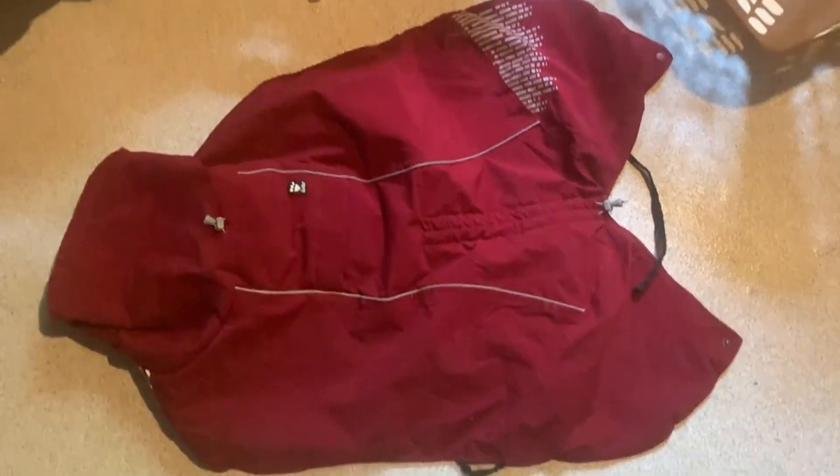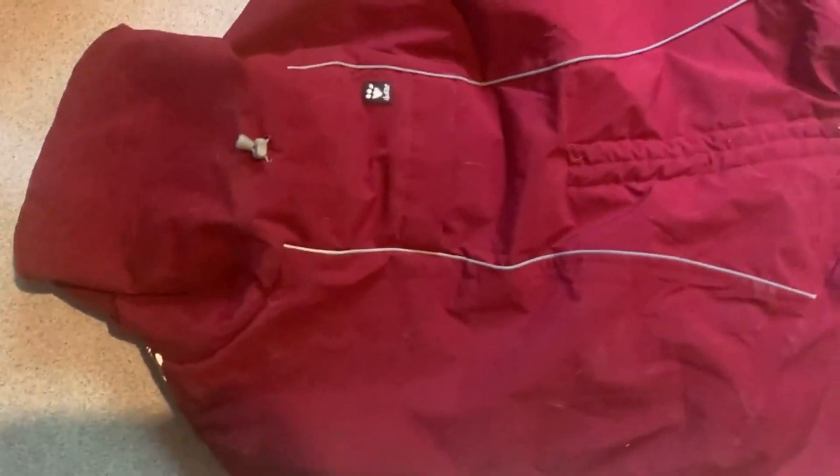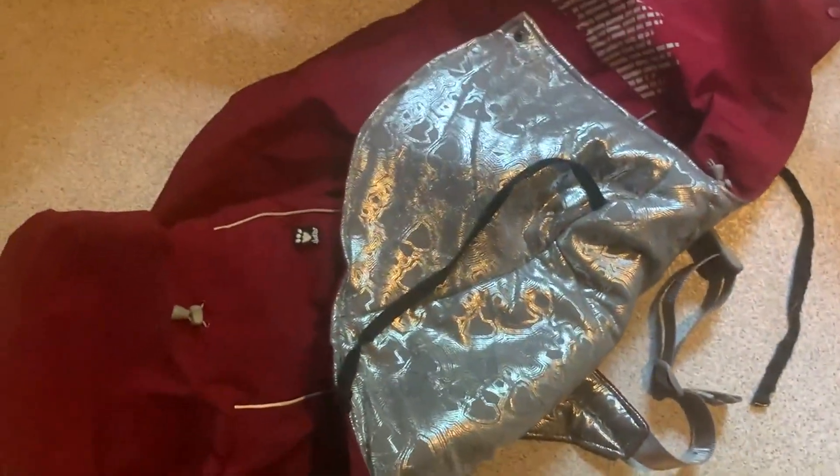They run around in these in the snow and jump all over the place, and they've stayed in amazing shape — really, really high quality material. Looks good, feels good, does an amazing job, and is obviously lasting a long time.